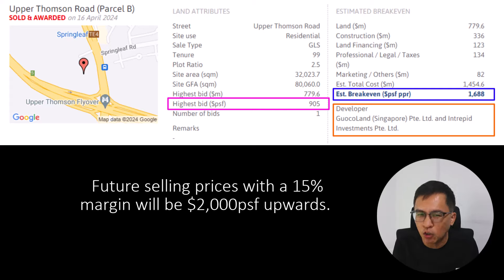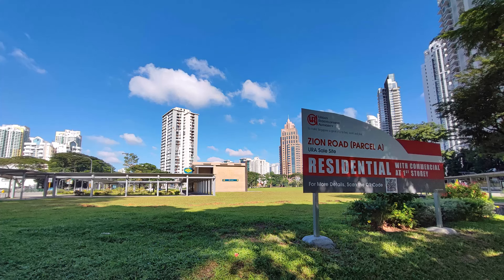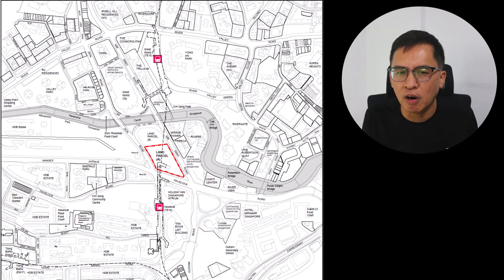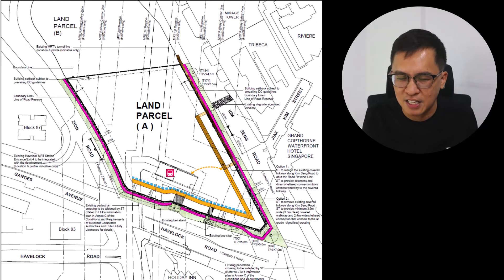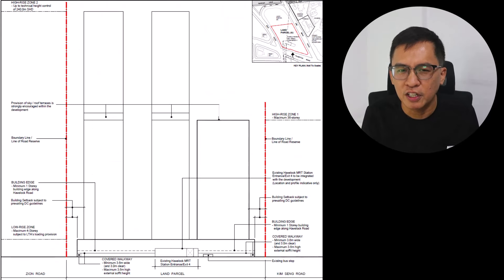This will offer an alternative to buyers priced out of the new home market to consider a home here. Lastly, let's come to the final GLS site along Zion Road. This is a super prime site next to Great World City and beside Havelock MRT Station. It is also surrounded by luxury condos and hotels in the vicinity. This site can be developed into 1,170 residential units including 435 serviced apartments with a minimum stay of 3 months — a new scheme by URA for Long Stay Serviced Apartments, or SA2 use — in addition to a commercial component on the first storey including a childcare centre.